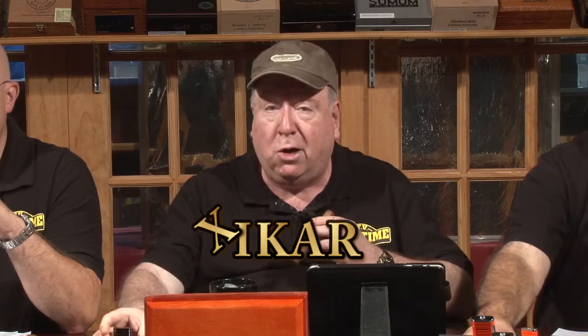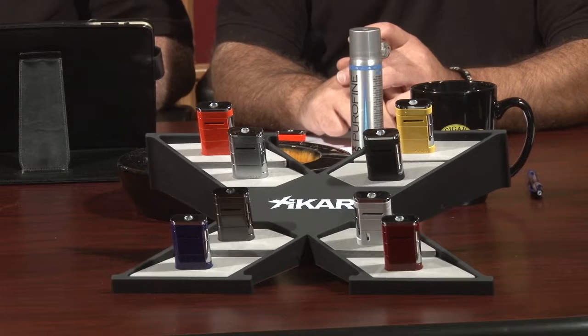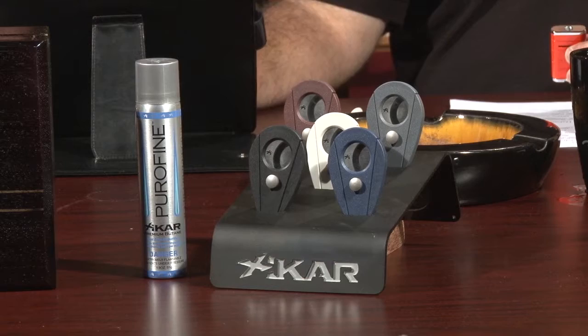Now I think it's time to light our Lot 23. We're going to use our Xikar cutters and lighters, the official sponsor of Cigar Time. I should point out that even though we've used them so many times, they're still very sharp. I've cut, I think, 11,300 cigars in either 29 or 30. Since they have a lifetime warranty, you just send it back and they'll sharpen it for you.